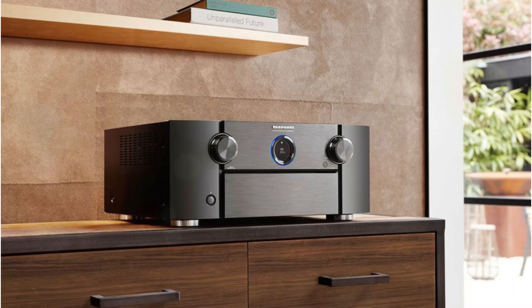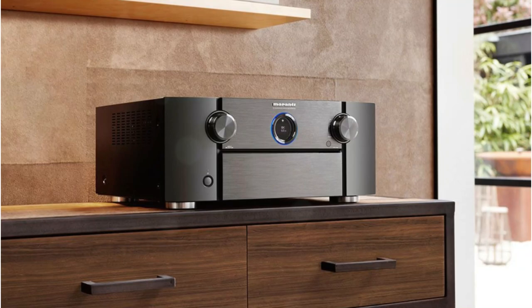Obviously, the result is not the same as having actual speakers, but it can be a good alternative in many cases, especially if you cannot place speakers on the ceiling.